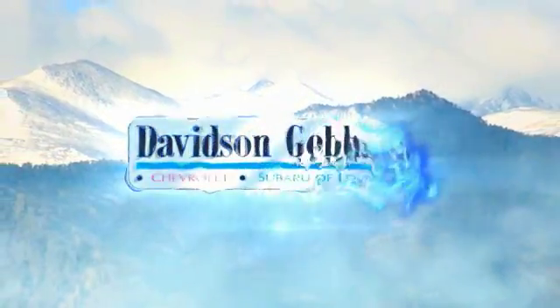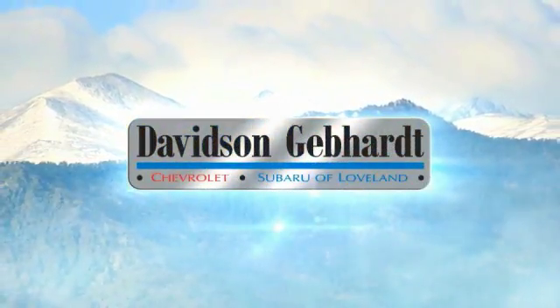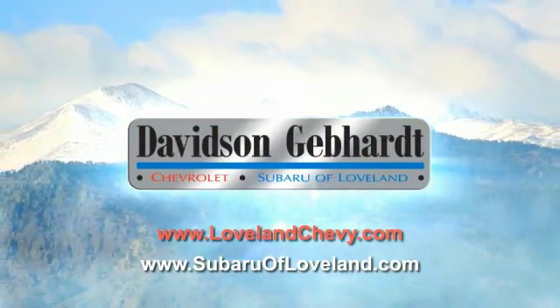Davidson, Gebhardt, Chevrolet, and Subaru of Loveland are conveniently located right on I-25 and exit 259 in Loveland.